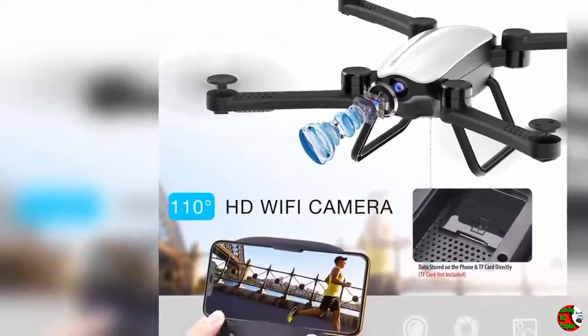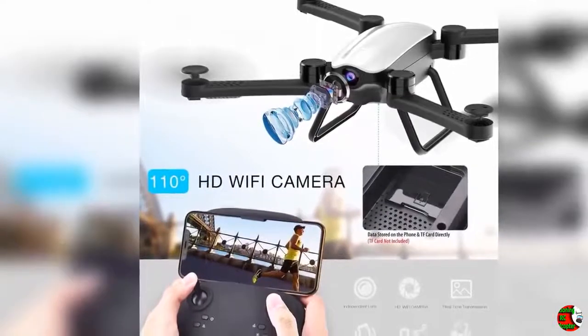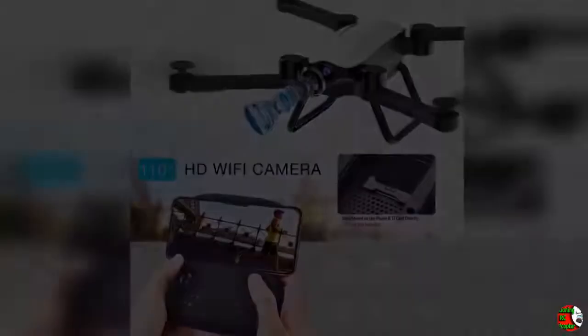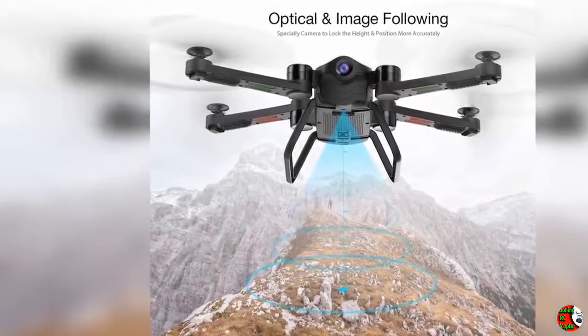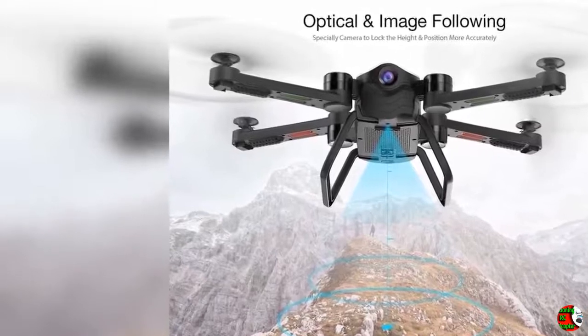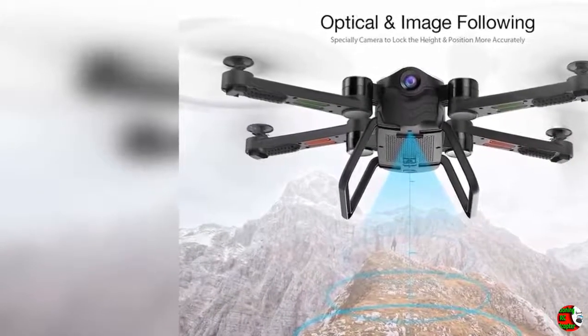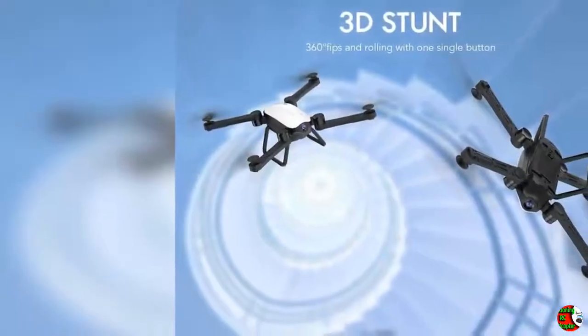Package includes: 1x CYMREX Quadcopter, 1x Controller (AA Batteries not included), 1x Phone Holder, 1x Charging Cable (Adapter not included), 1x LiPo Battery, 4x Spare Propellers, 4x Propeller Protection Frames, 1x Product Manual.